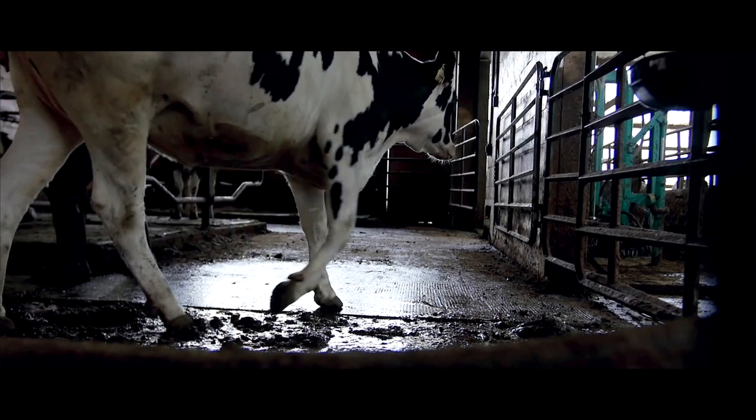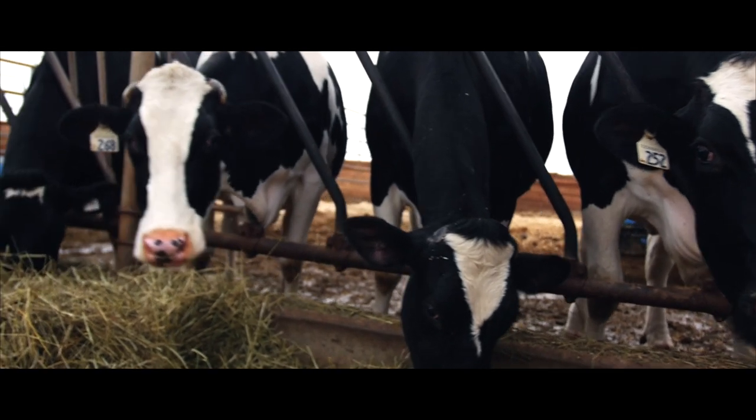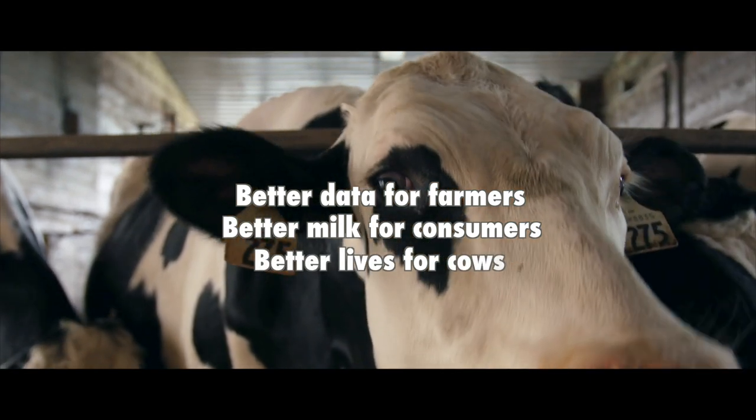SomaDetect is about better farming. It's about producing the best quality food with the resources we have today for a more sustainable food system. Better data for farmers, better milk for consumers, better lives for cows. This is the future of dairy.